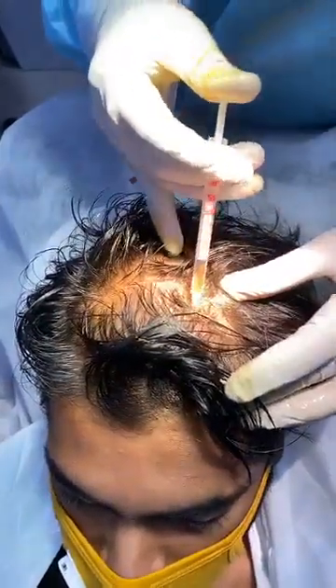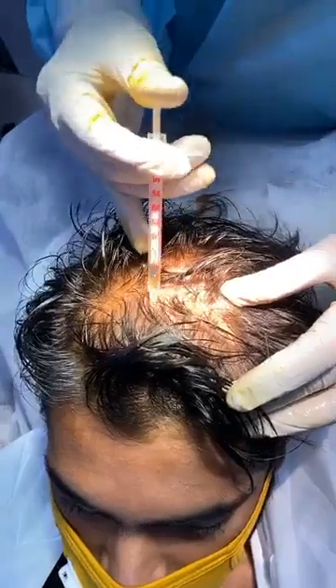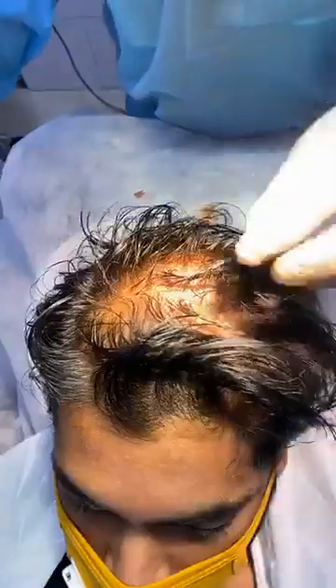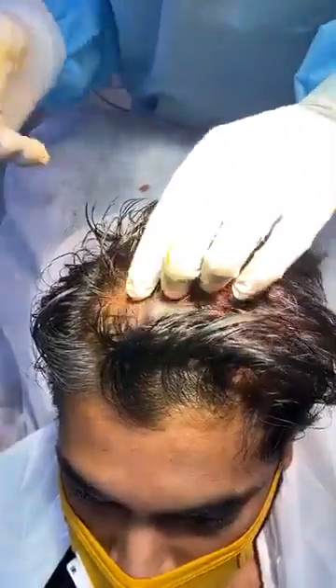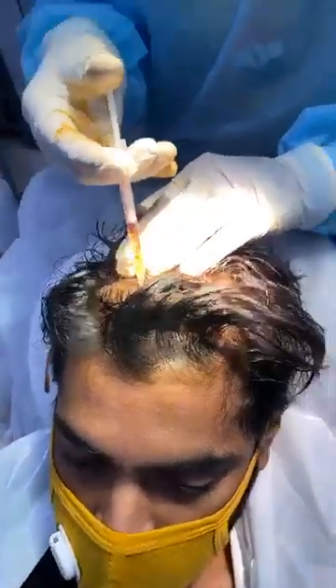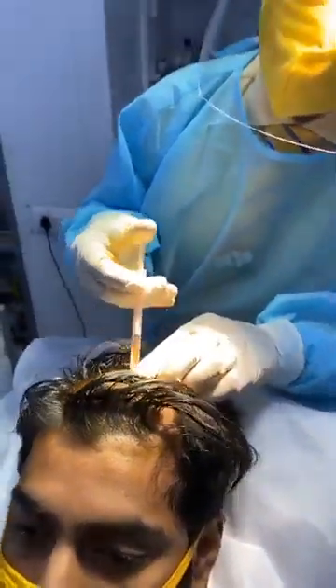Secondly, for persons who are having this because of the male hormone or a genetic thing, there is a miniaturization. You will see the hairs are gradually becoming smaller and smaller. So it helps in reversal of miniaturization also.